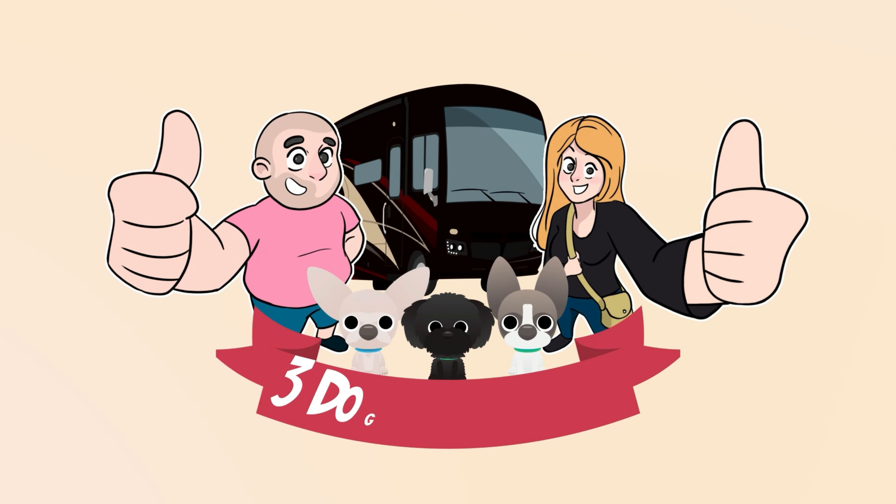Hey everyone, this is Stuart with Three Dogs in an RV, and we're back with another RV Internet video — the ongoing saga that's called RV Internet.